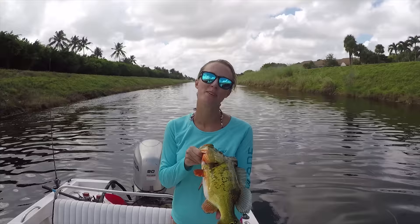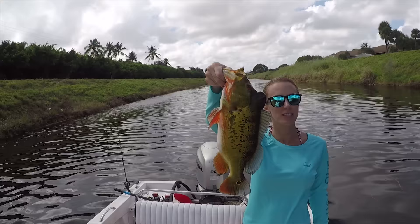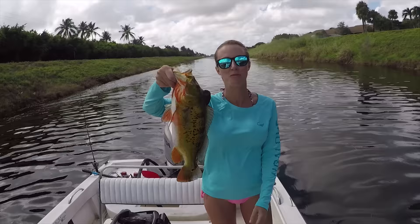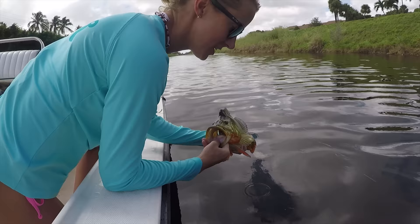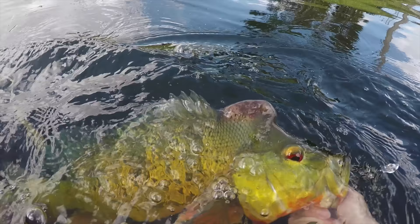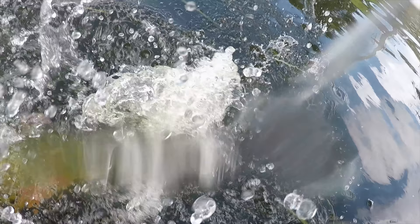I had an amazing day out on the water. Thank you to Captain Kevin Cannon of Peacock Bass Adventures here in Delray Beach, Florida. We had a great day — we caught a lot of peacock bass, some largemouth bass, and of course my favorite, clown knife fish. Thank you guys so much for watching. Make sure to like this video, hit that subscribe button, and leave me a comment below. Let's give this guy a little kiss and release — he's so pretty! Thank you guys for watching. Make sure you hit that subscribe button for many more fishing videos, and give this video a big thumbs up if you liked it.